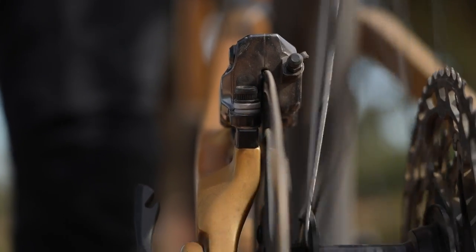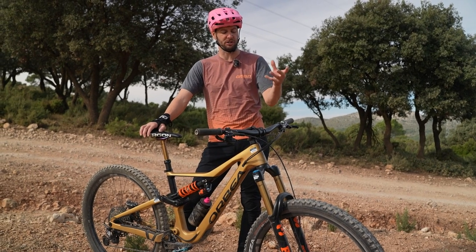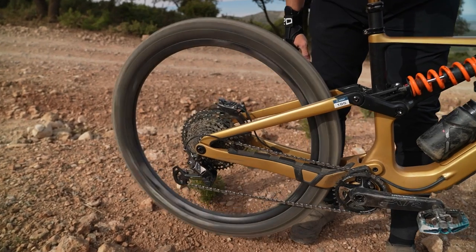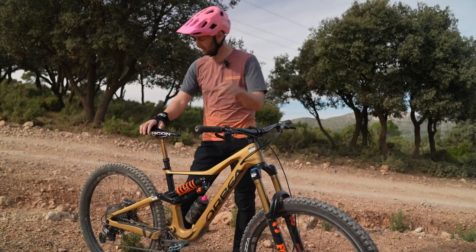The same with the bearings in your hubs. If they're very notchy and grindy, they might need re-greasing or possibly replacing. All of these simple little things can really add up and just make for a smoother, faster ride out on the trail. Just give them a check — it's quite simple.